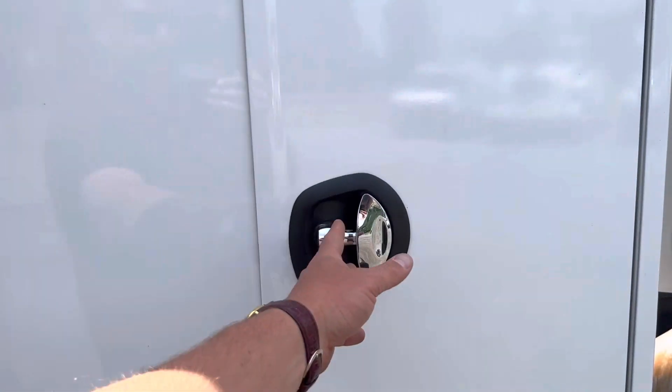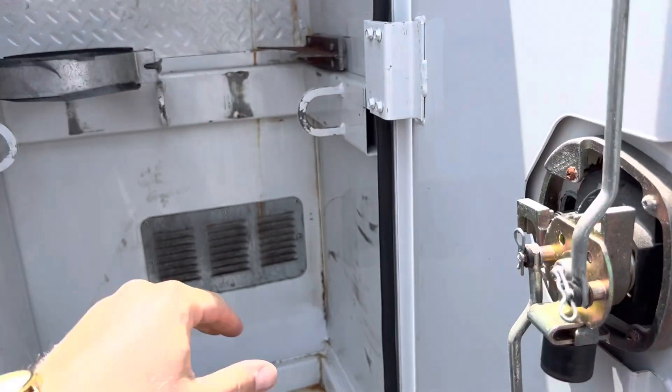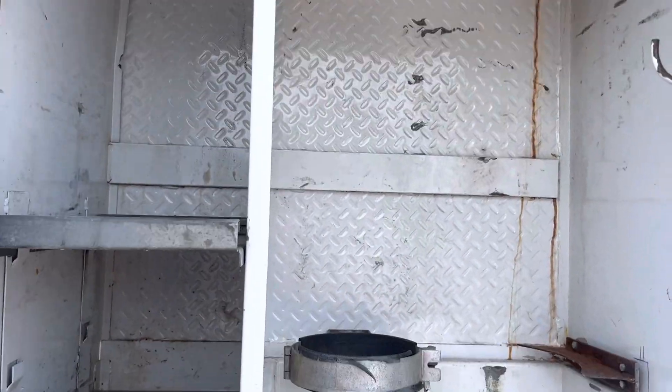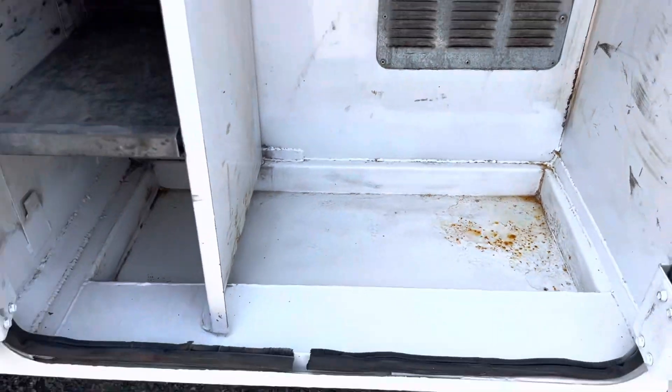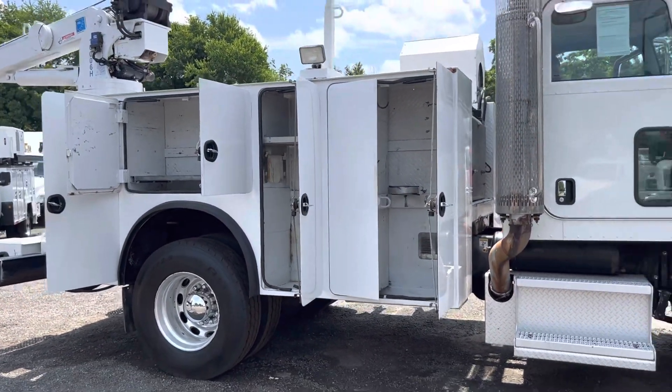Looks like this floor was replaced. All the hard parts have been done. Got some welding up top for the boom rest as well.